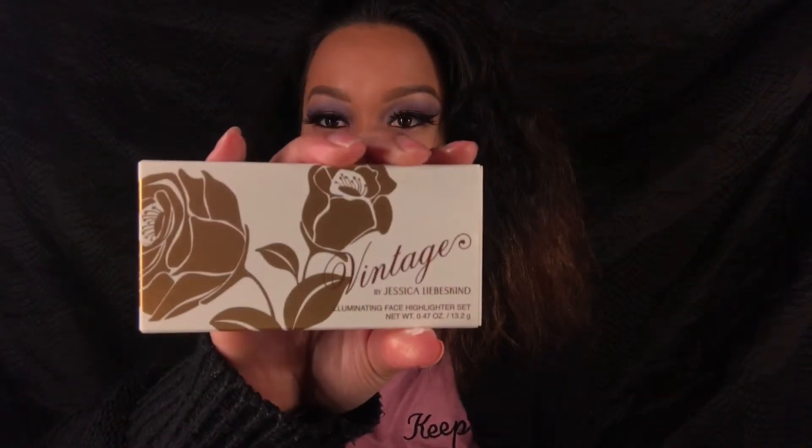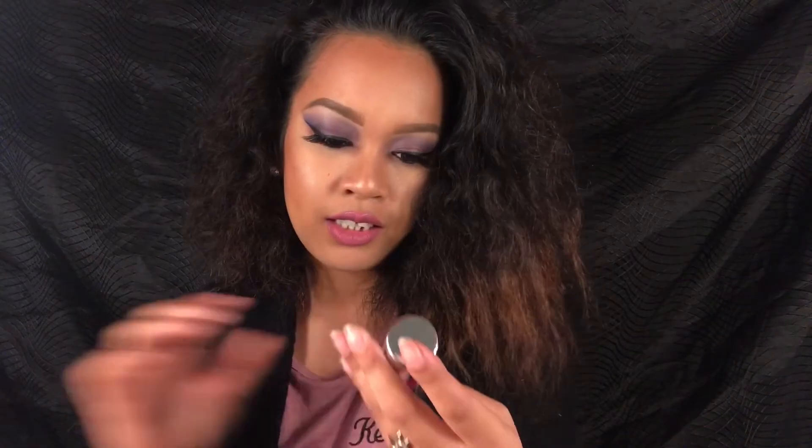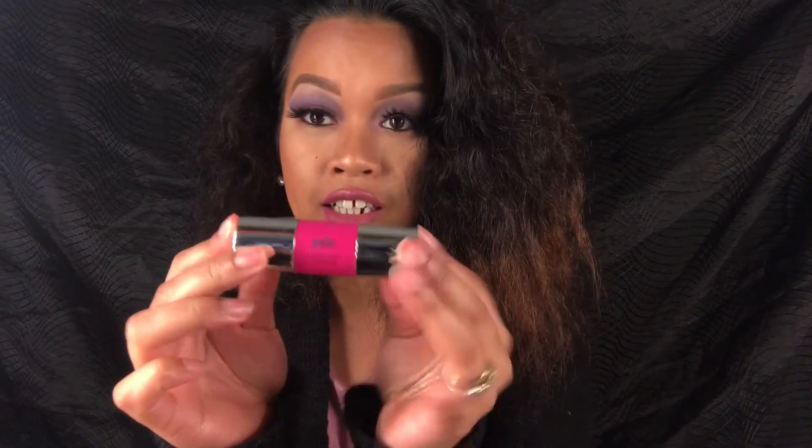So I got this nail polish in my BoxyCharm, and this illuminating highlighter set, and a dry shampoo spray, and a cheek stain blush, and my Crown Brush — so that's 1, 2, 3, 4, and 5 items total.